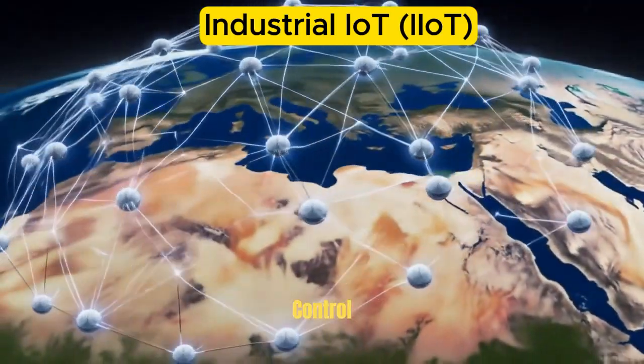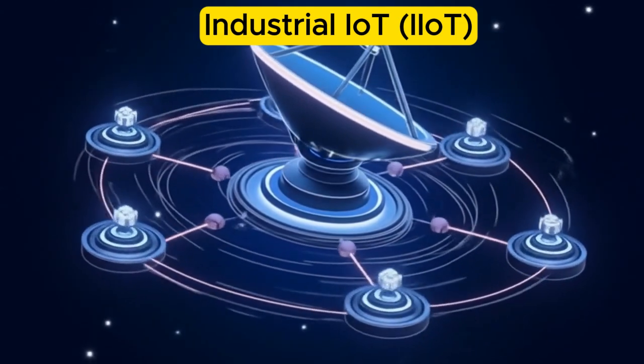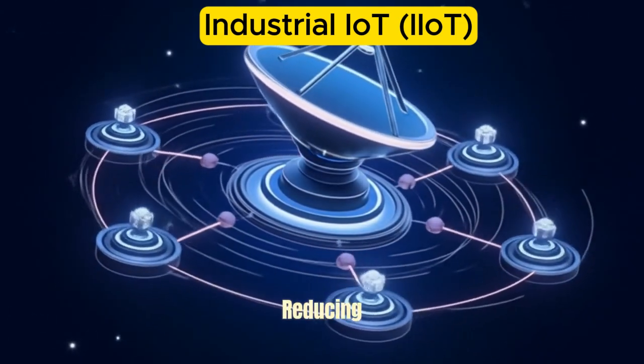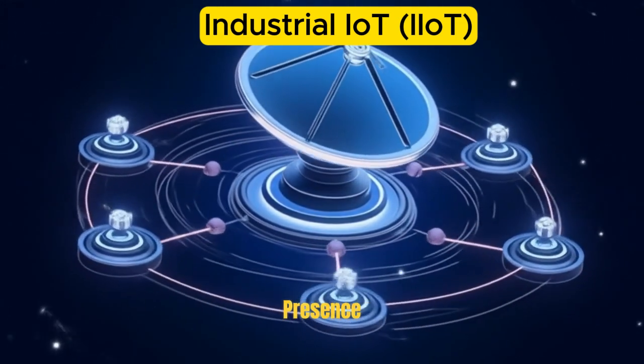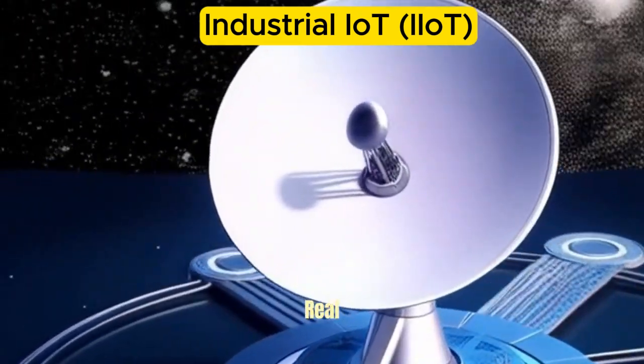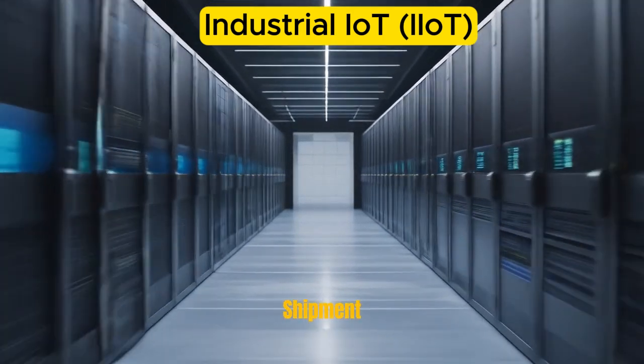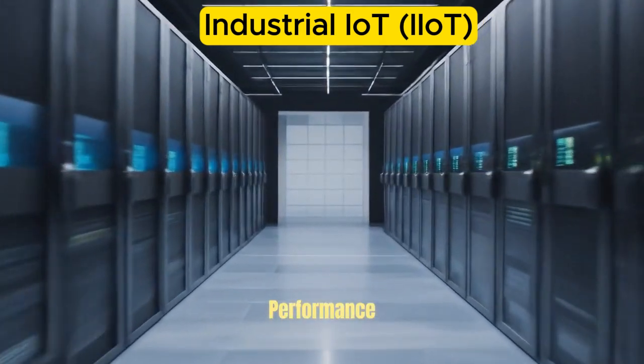Remote monitoring and control: Industrial operations can be supervised and controlled remotely, increasing flexibility and reducing the need for on-site presence. Supply chain and asset tracking: IIoT enables real-time visibility into inventory levels, asset location, and shipment status, improving logistics and delivery performance.